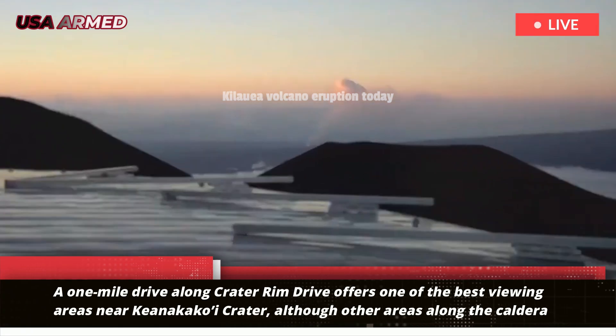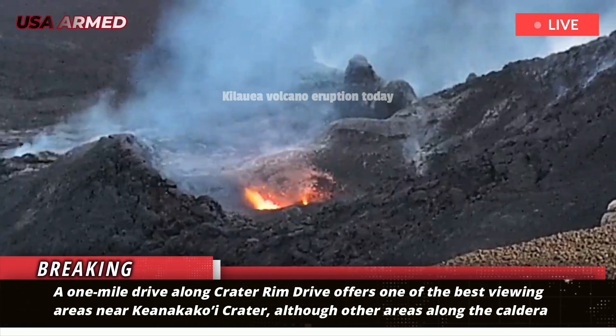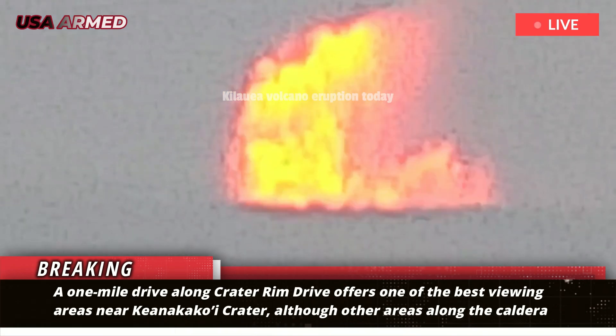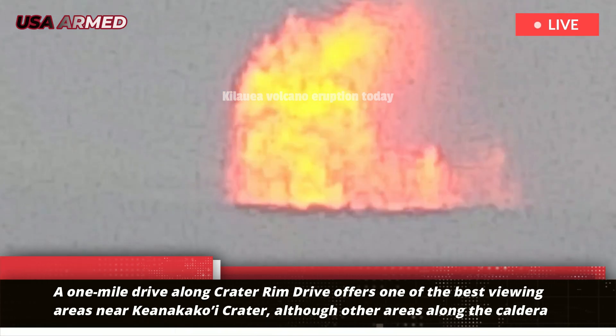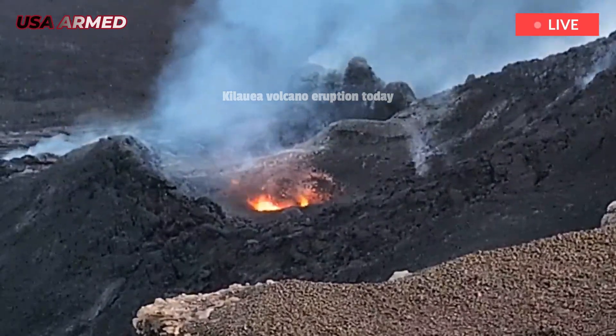A one-mile drive along Crater Rim Drive offers one of the best viewing areas near Kianakakoe Crater, although other areas along the caldera rim also offer stunning views from farther away. Prior to this eruption in December 2024, the number of earthquakes on Hawaii Island had reached some of the highest levels ever recorded here.